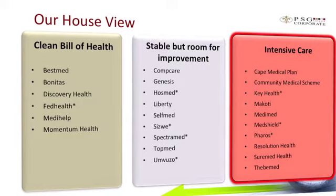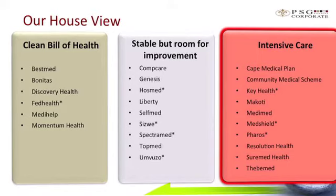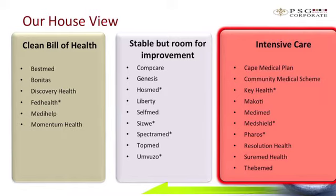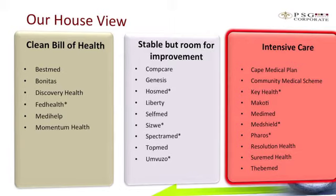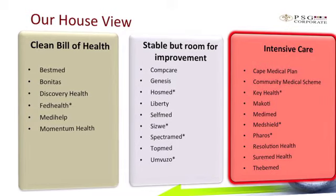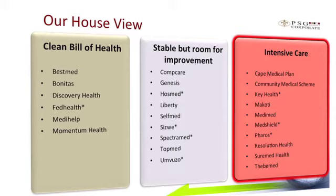On our house view, we've categorised the schemes into three types: a clean bill of health, stable but with room for improvement, or under intensive care. Where you see an asterisk, that's a scheme we're keeping a close eye on to potentially change the rating. The notable moves are that we've taken Medihelp from stable up to clean bill of health, and we've moved MedShield, Seaswear and Resolution Health down from their respective categories — in the case of MedShield, all the way to intensive care.